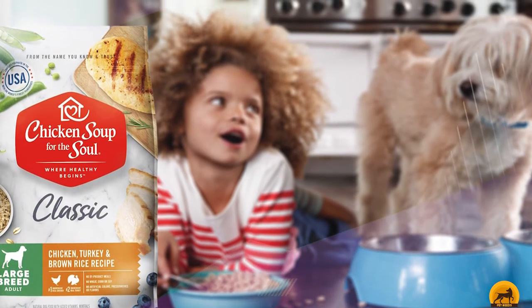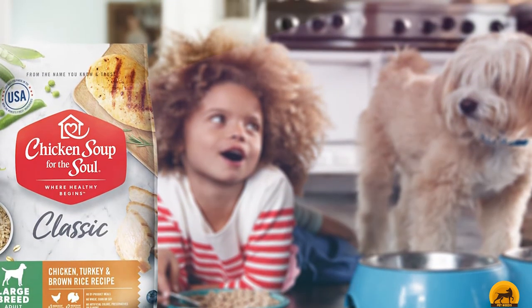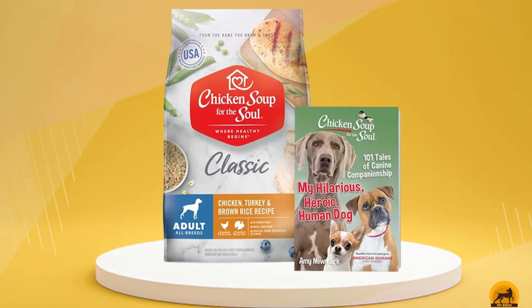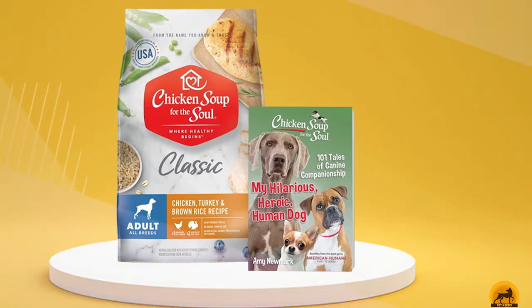In one serving, there are 328 calories. The guaranteed analysis reads 21% crude protein, 6% crude fat, 9% crude fiber, and 10% moisture.